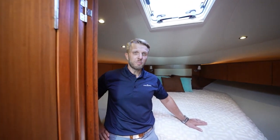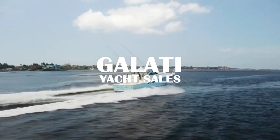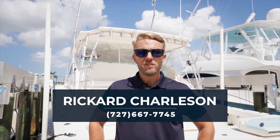Up forward we have a large bed with plenty of storage underneath. Again, I'm Riccardo Charleston with Galati Yacht Sales — thank you so much for taking your time to watch this video. If you have any questions, feel free to reach out anytime.